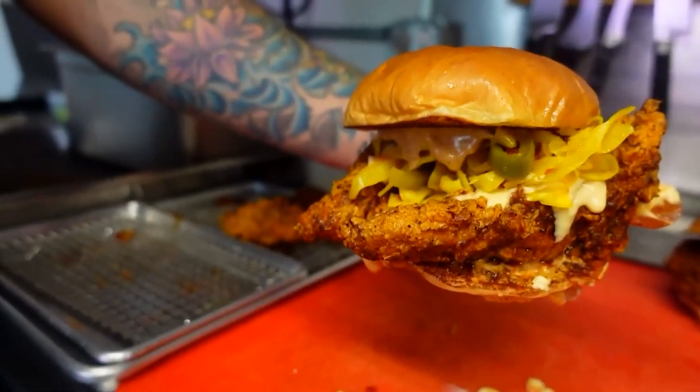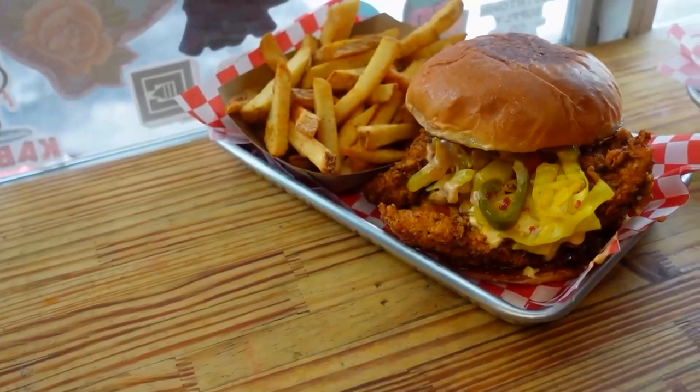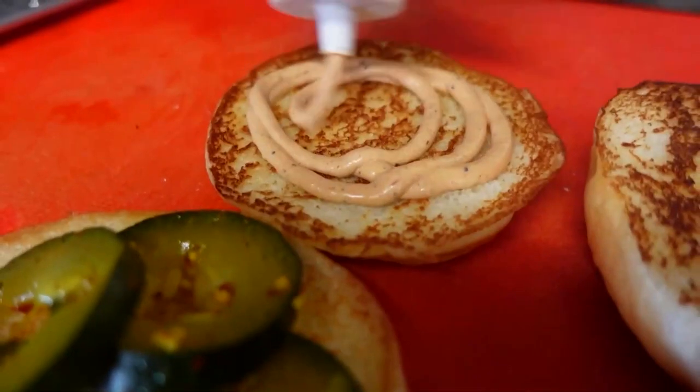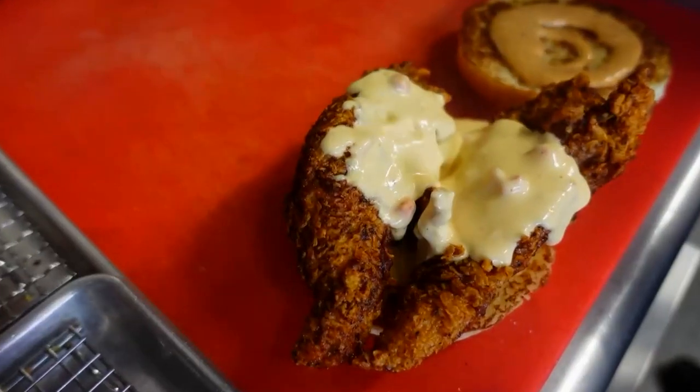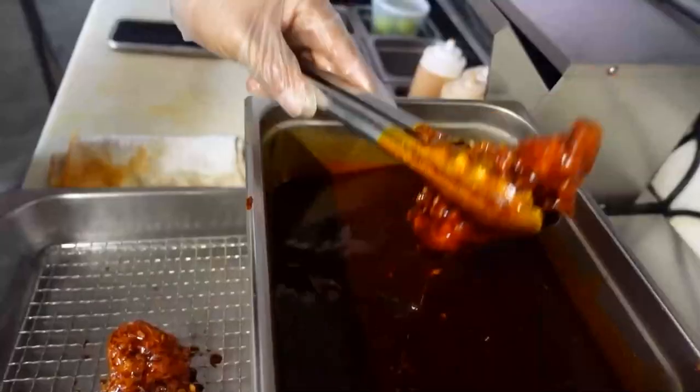I wanted to see the best sellers. The Southern chicken sandwich is one of our most popular, and that one has a little bit of everything — our comeback sauce, our signature sauce that we make in house, smothered with our house cheese sauce, bell peppers, onions, cabbage, pickled. It's a lot different than any other spicy chicken out there.